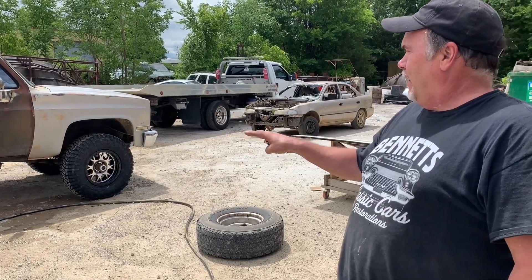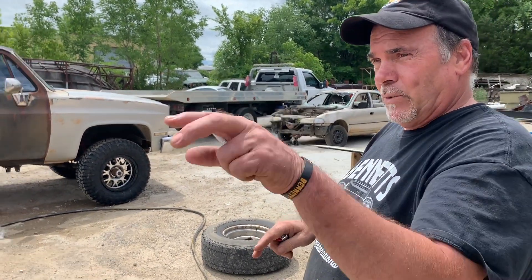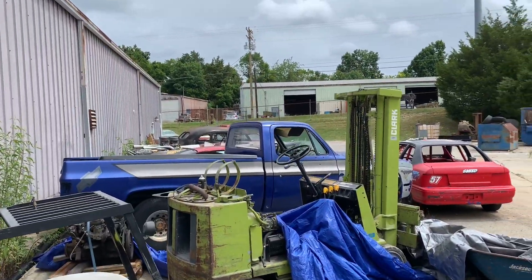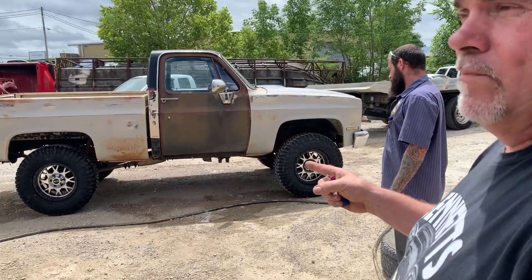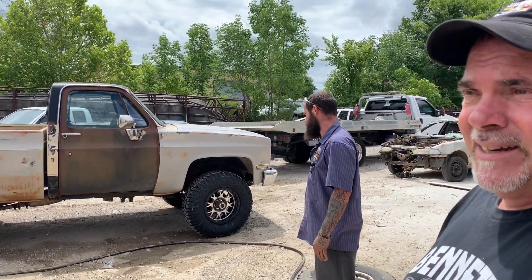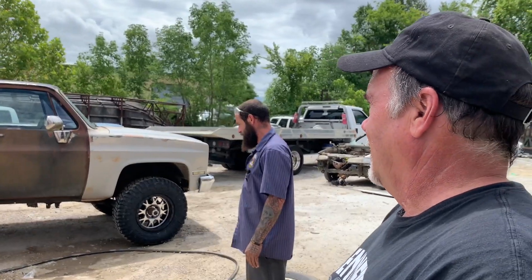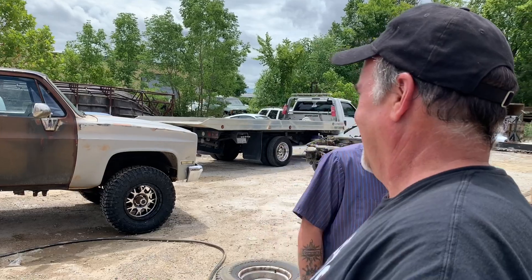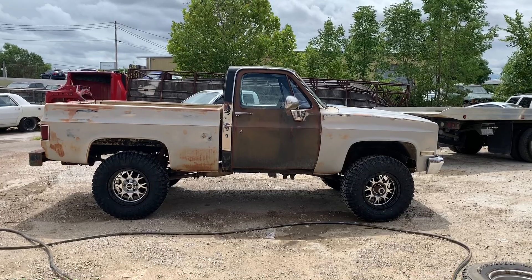We had some big wheels and tires — 35s — that I had gotten for my original square body, but we're using that for parts on another project. It came with brand new chrome nerf bars, so I'll probably put them on because I'm old and it's kind of tough to get in and out of the truck. I think Matt's going to letter the doors. Maybe fix that cab corner and the rocker panel and that's it — there's no other rust on this truck, just some surface rust.